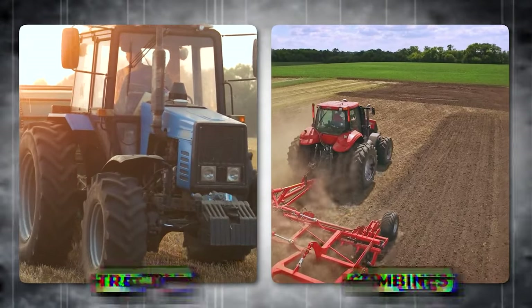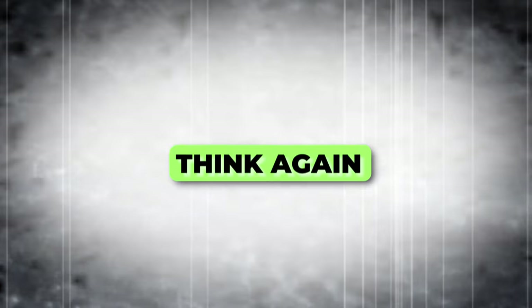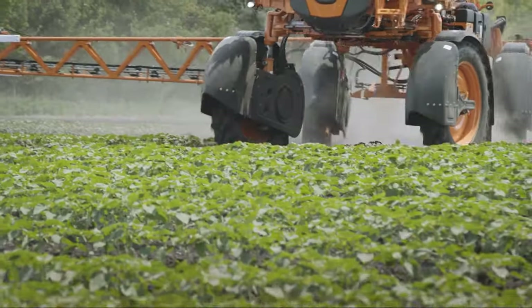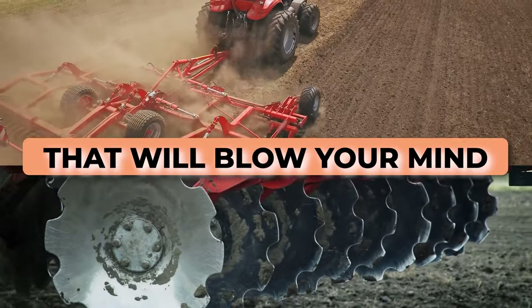Do you think tractors and combines are the only game in town when it comes to farm equipment? Think again! Today, we're diving into the world of hidden agricultural machinery gems that will blow your mind.